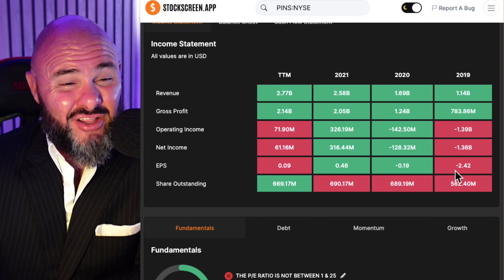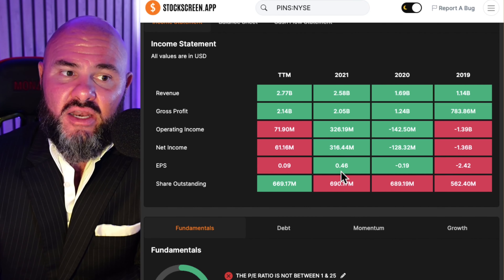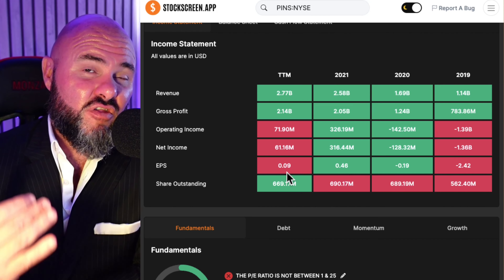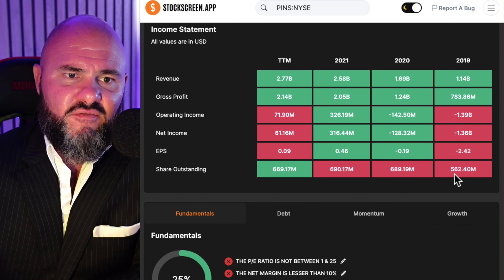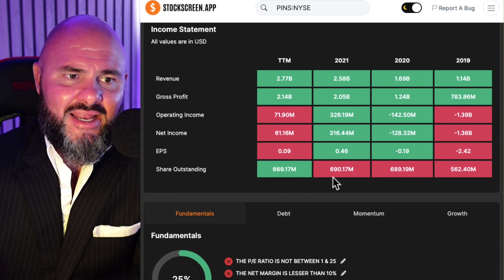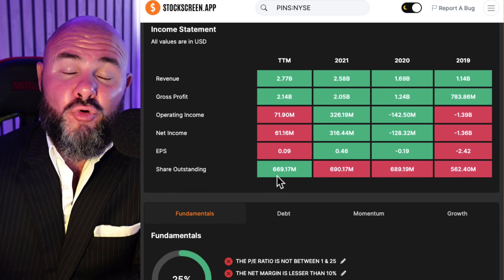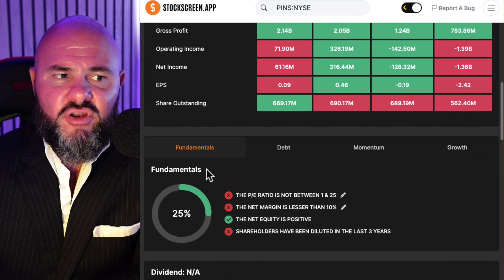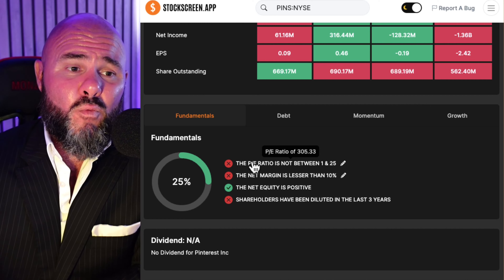Moving across to the balance sheet, they've actually done pretty well. Assets have gone $2.3, $2.6, $3.5, and then $3.69 billion — very good growth on assets. Equity has gone $2.02, $2.24, $3.04, and $3.14 billion. Looking at the income statement, top-line revenue has been pretty good: $1.14, $1.69, $2.58, $2.77 billion — consistent growth on the top line.